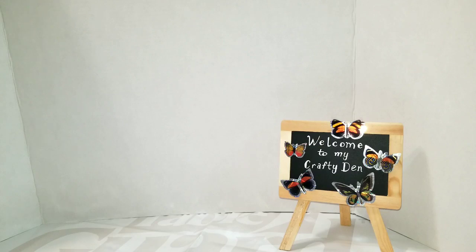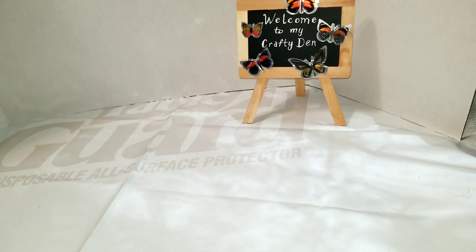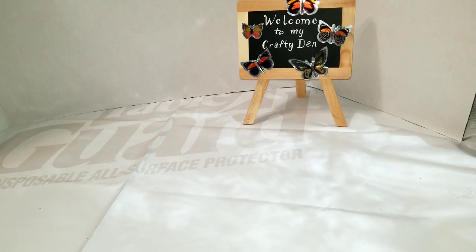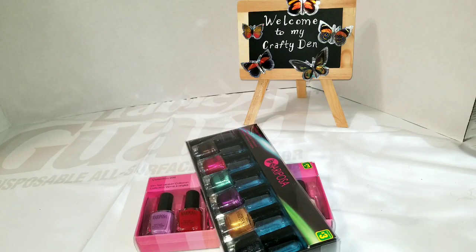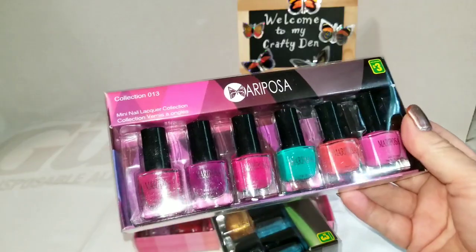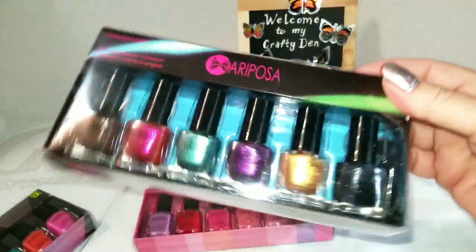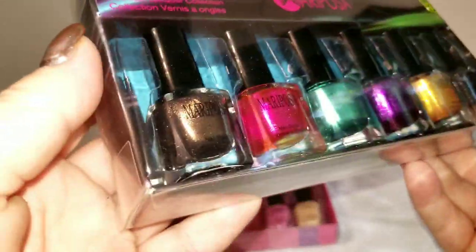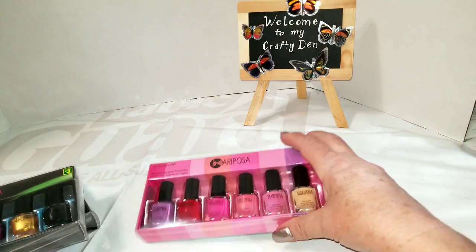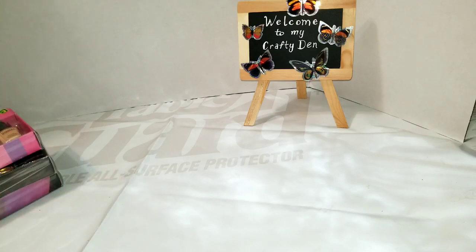I got a whole bunch of stuff here. I got three boxes of nail polish — they're the Mariposa brand, three dollars each, with six small bottles per box. I got these colors — look at these glitters! It's such a fine glitter, almost like a shine with no visible pieces, it just glitters. And then these are the plain colors. I got three boxes.